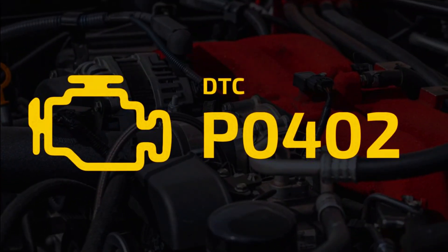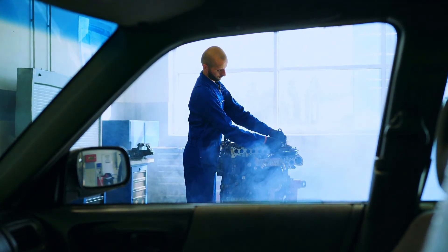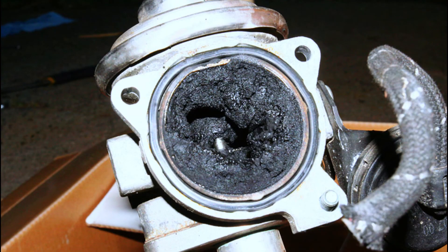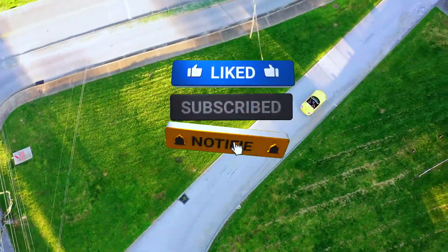Fixing a P0402 code can be a DIY project. By following these steps and using safe practices, you can get your car running smoothly again. Remember, if things get complicated, don't hesitate to consult a professional. Thanks for joining this EGR troubleshooting mission. If you enjoyed this video, leave a thumbs up and subscribe for more car care tips.